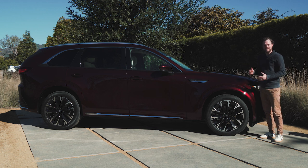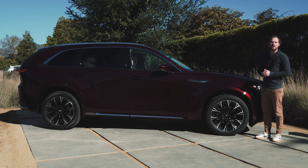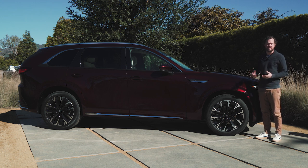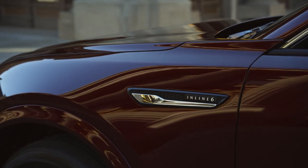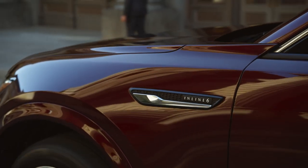Since this is indeed a rear-wheel drive architecture, you get a much longer hood and a much shorter front overhang that make it feel very premium. You just can't get these kind of proportions with a front-wheel drive vehicle, so Mazda clearly wanted to do something special. I do want to point out this fender vent that says inline six on the side of it, to kind of highlight how much engineering effort went into the CX-90.